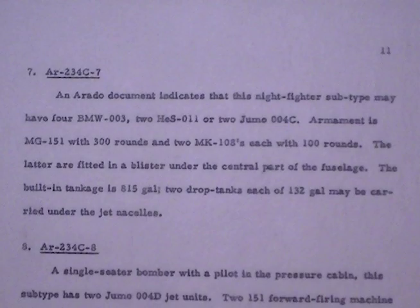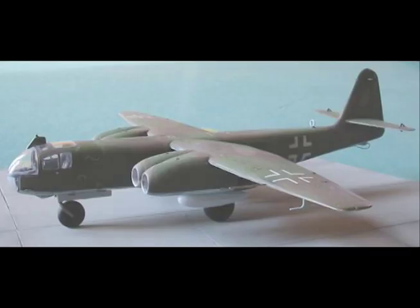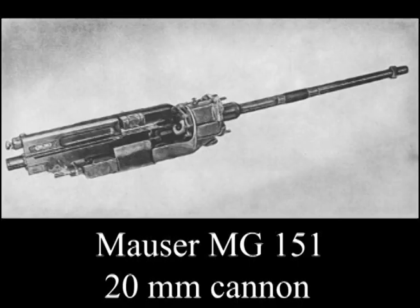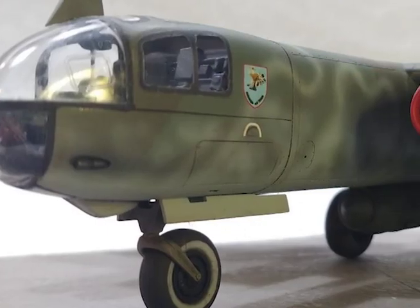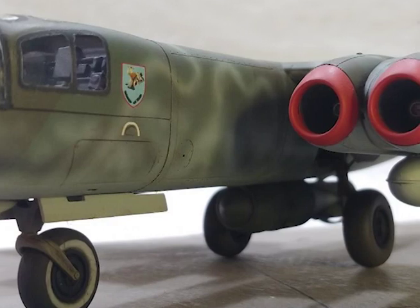Number Seven: AR234 C7. An Arado document indicates that this night fighter subtype may have four BMW 003s, two Heinkel HES 011s, or two Junkers Jumo 004Cs. Armament is one MG 151 with 500 rounds and two MK 108s each with 100 rounds; the latter are fitted in a blister under the central part of the fuselage. Built-in tankage is 815 gallons; two drop tanks each of 132 gallons may be carried under the jet nacelles.